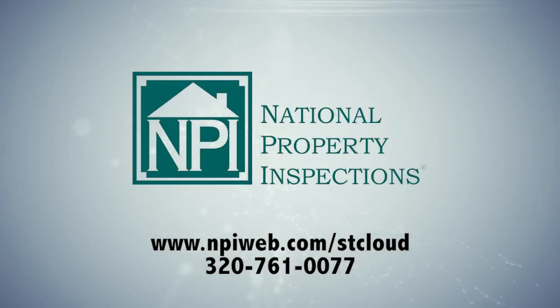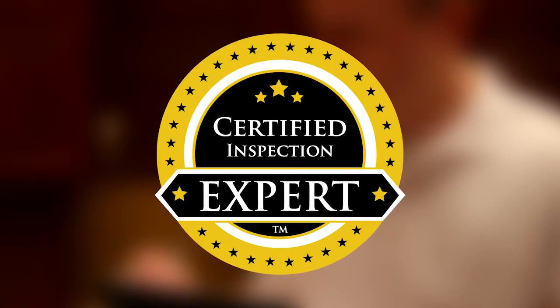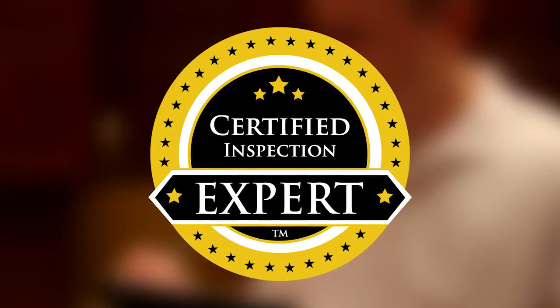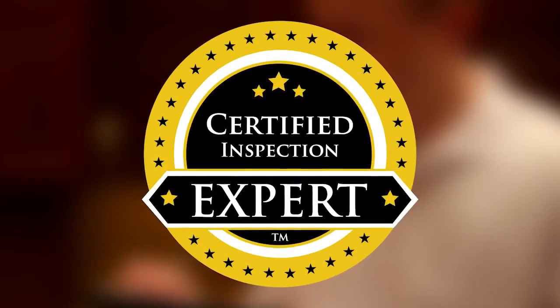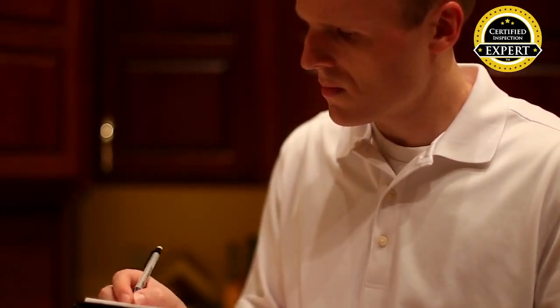National Property Inspections is the best choice for your home inspection in central Minnesota, and we can show you why. All of our home inspection professionals are certified inspection experts, the highest certification in home inspection, and the only certification in the industry to require ongoing quality control verified by a third party.